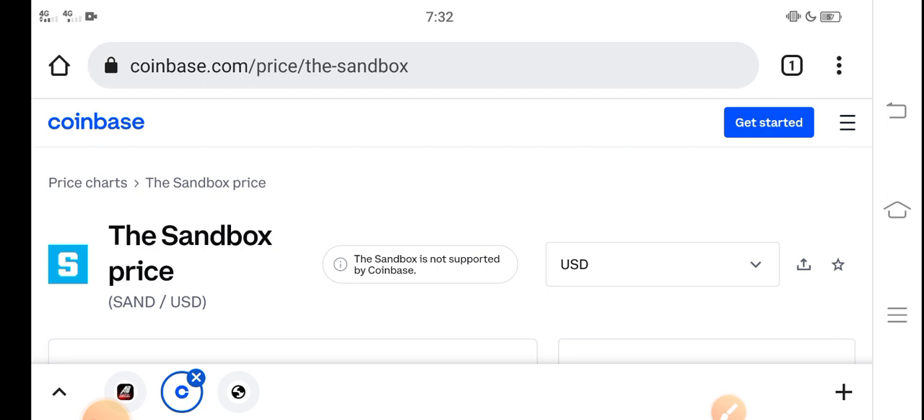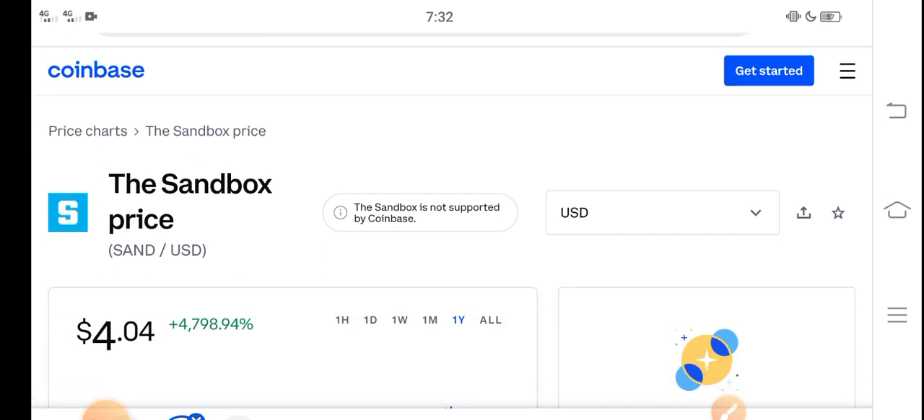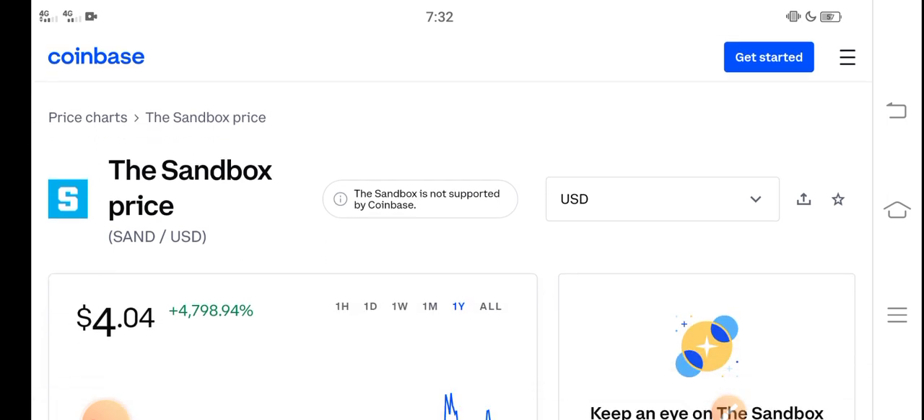At this time, if we talk about the Sandbox price reduction — now you know what, I think it's really the best time for buying Sandbox coin. Because now the price is very cheap, and on the other side, you know what, there is a great pump opportunity for all of you guys.